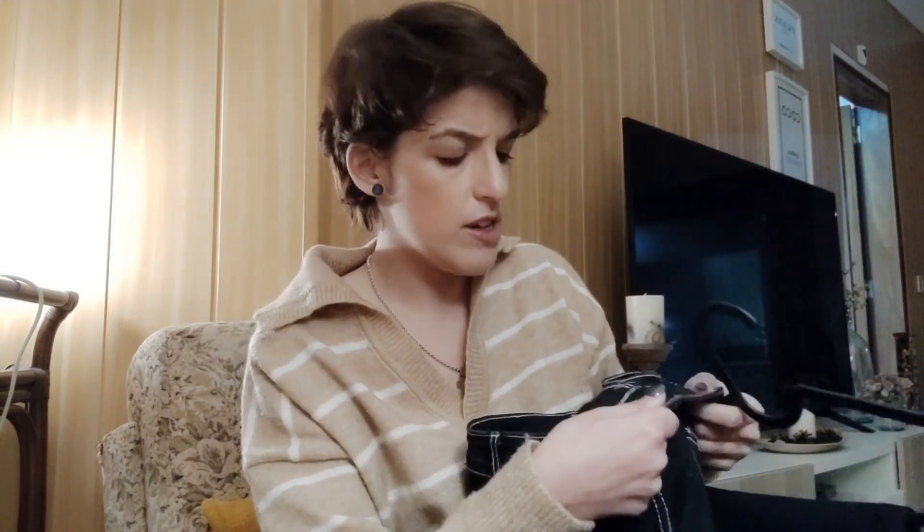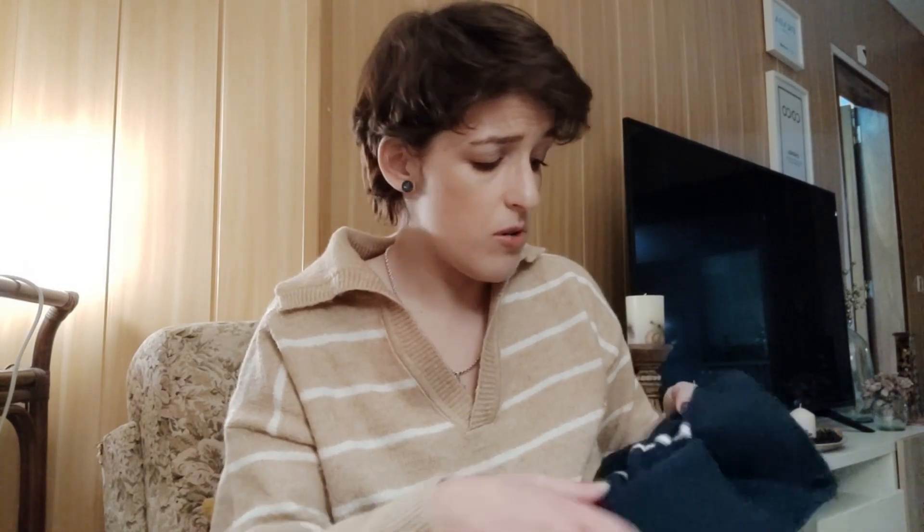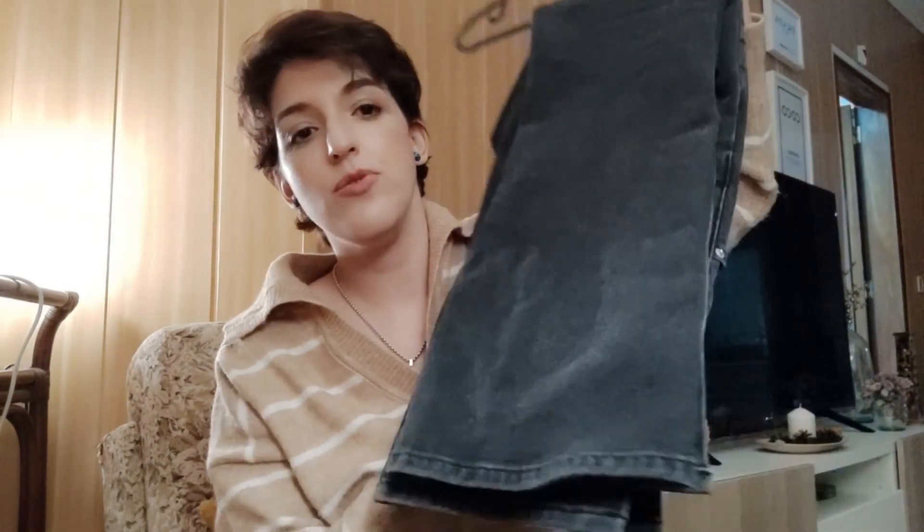I usually wear them with white trainers but you can also wear them with boots. I received a lot of compliments — these fit very very nicely. I ordered a large because I was afraid the medium wouldn't fit, and the large is really true to size — it's EU 40-42, around UK 12. Both sweaters are size small.